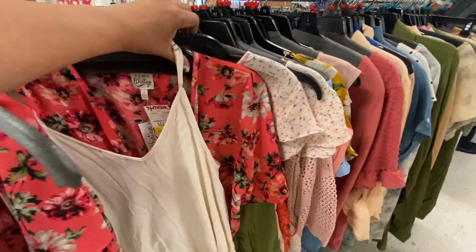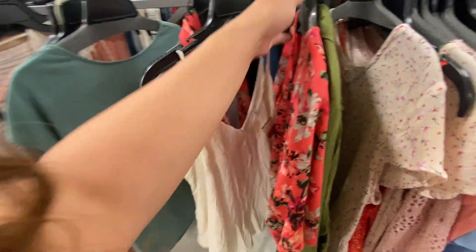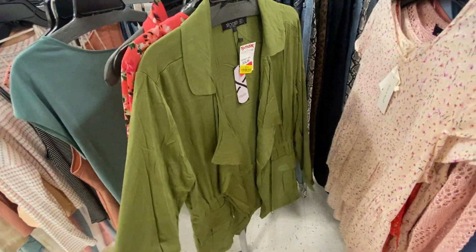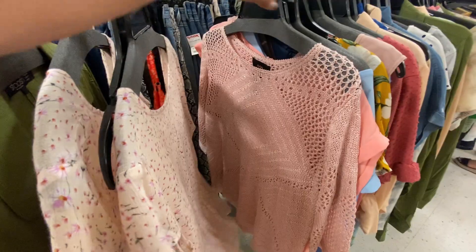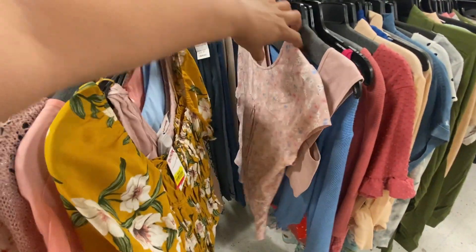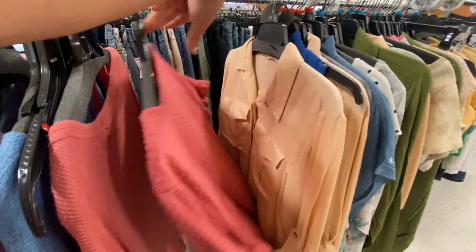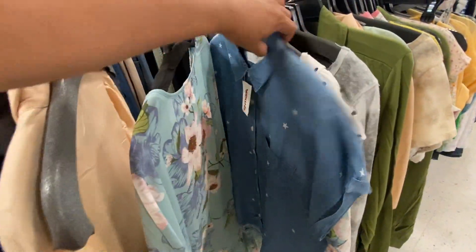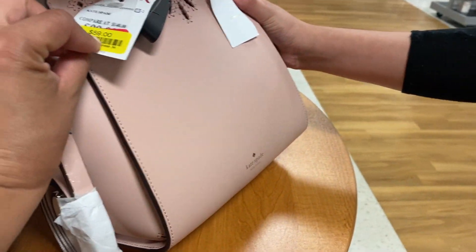I'm noticing that all the shirts and clothes are also yellow tags now — except for this one apparently. This one's $6. But this one's $4. This one right here is $8. This one is $10. $8. $8. This one's $8 — apparently they're all $8.